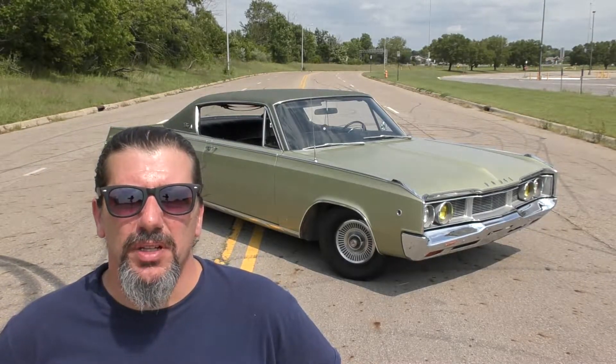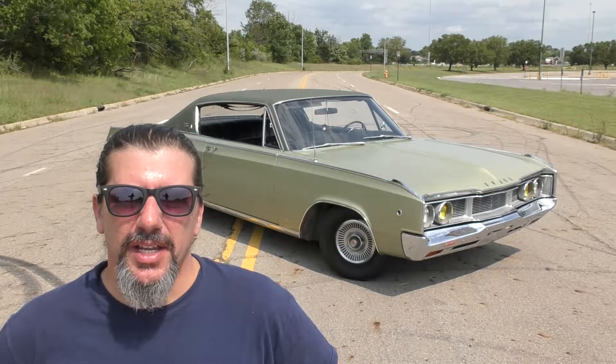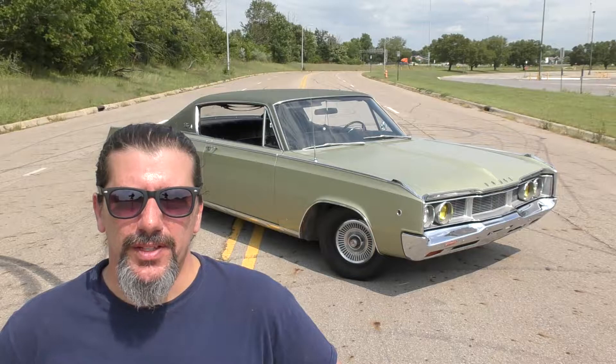This is my 1968 Dodge Polara. If you're watching this right now, it might be late at night. You're bored, and you found this channel by mistake.